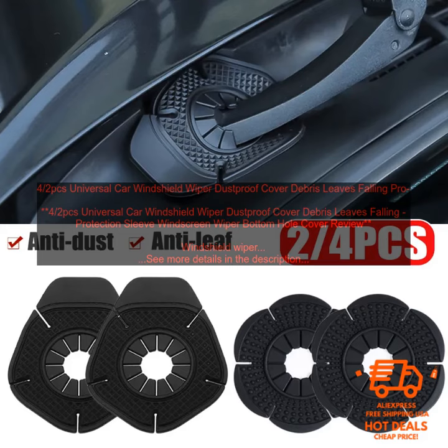The covers are also easy to install and remove, so you can clean them as needed. Here are some of the benefits of using a Windshield Wiper Dustproof Cover.